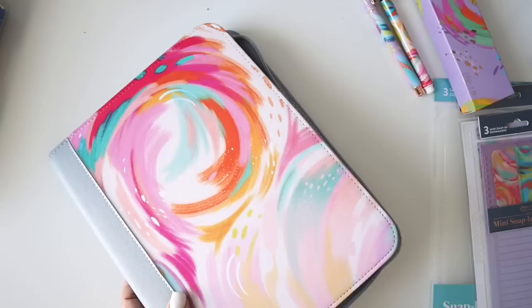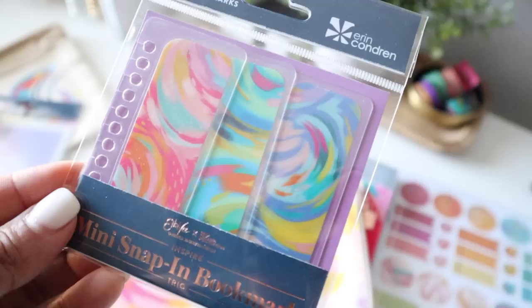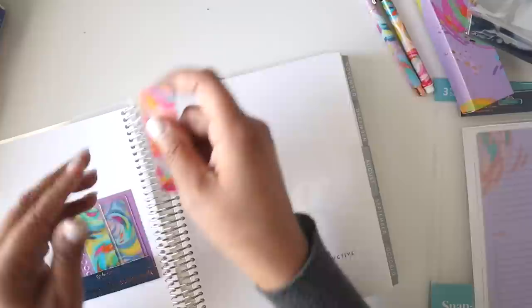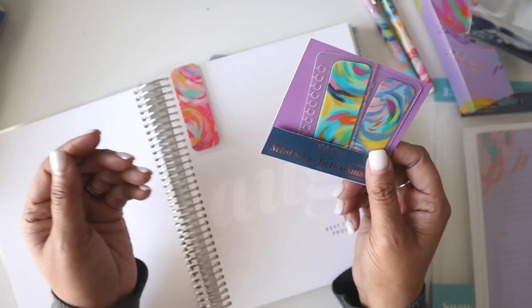Moving on to snap-in accessories — this is where I got really excited. First are the snap-in mini bookmarks in the inspire collection. They come in three beautiful designs — I love the pink one most, but there's also a turquoise and a purple version. These are just stunning and will be great complements to the minimalistic canvas line.